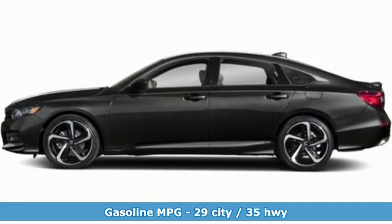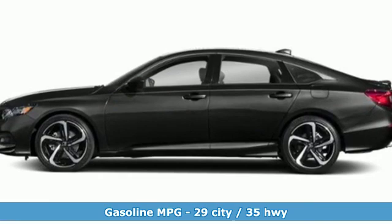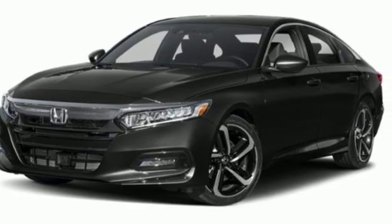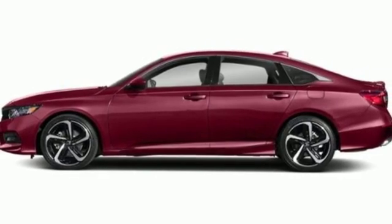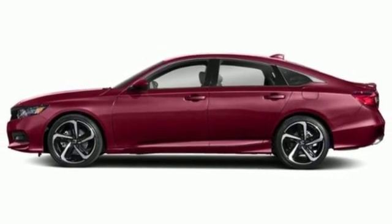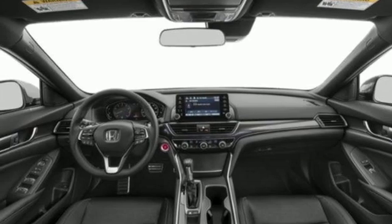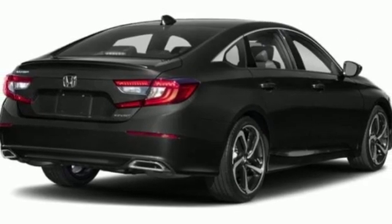It comes with all the amenities you need: streaming audio, wireless phone connectivity, dual zone climate control, push button start, leather steering wheel, turbo inline four-cylinder engine, aluminum wheels, gas pressurized shocks, and automatic transmission.